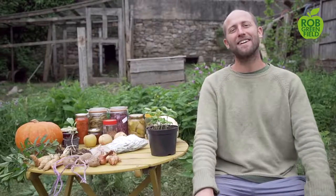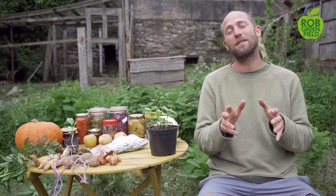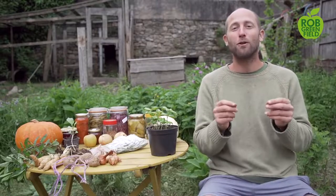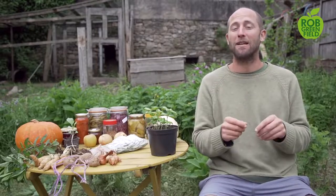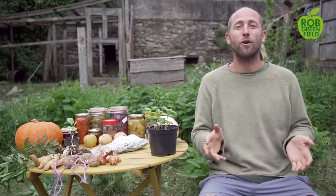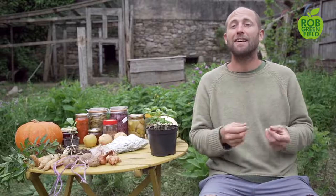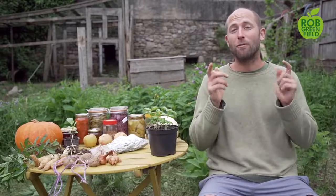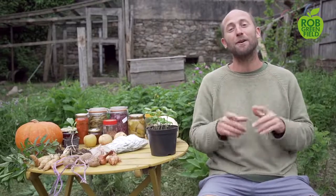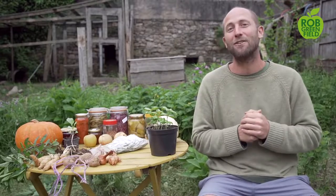Hey everybody, Rob Greenfield here. Today I'm going to share with you some of the most easy and abundant foods to grow for those of you in a colder climate. This applies to people across much of the northern United States, northern Europe, and many climates around the world. If that fits you and you want to grow a lot of food in your garden and have a lot of food on your table, then this is definitely the video for you.